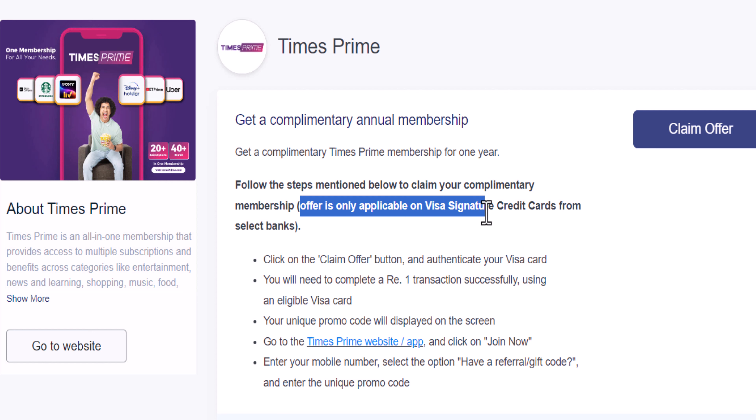This offer is only applicable on Visa Signature Credit Cards from select banks. So if you want to use a Visa Signature Credit Card, you can try a card. There are many options — you will have a code or number — and you will see the offer claim.